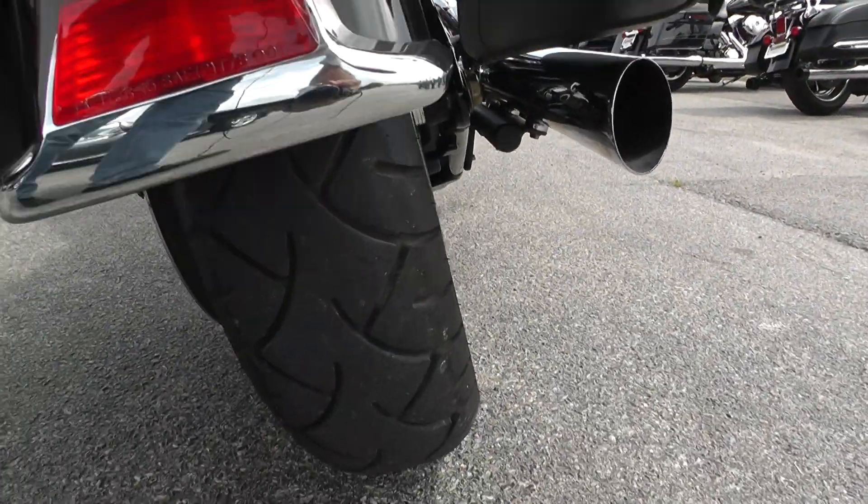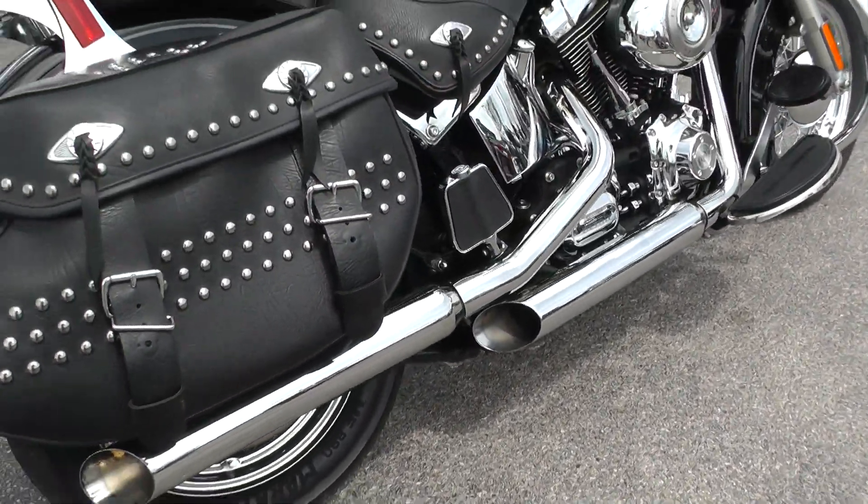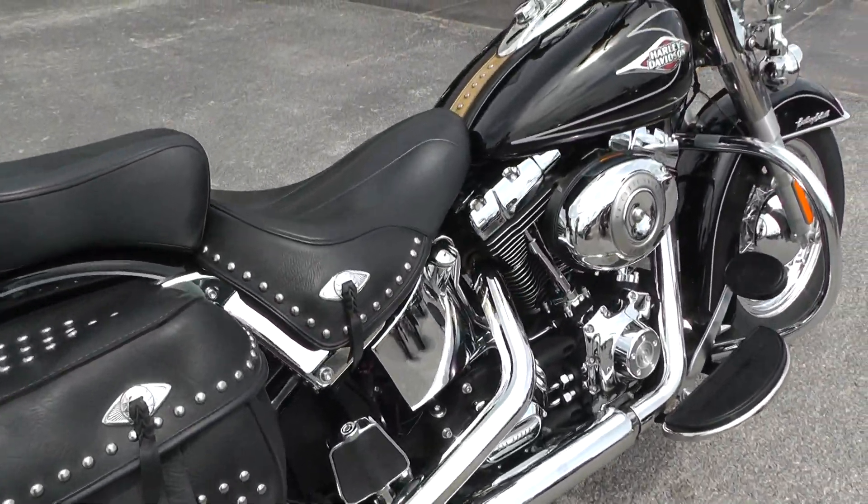Rear tire's got lots of tread left on it. Got upgraded slip-on mufflers — I'm not sure what the brand is on those, but they sound good.